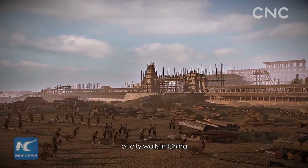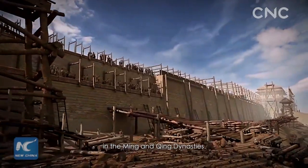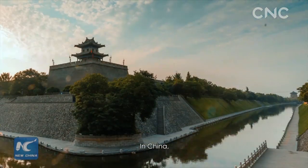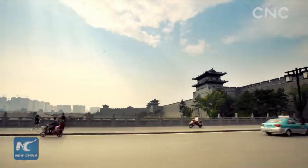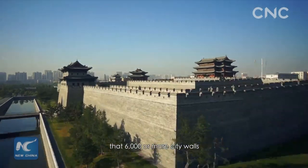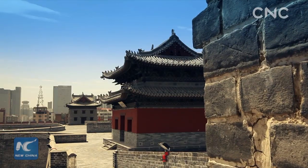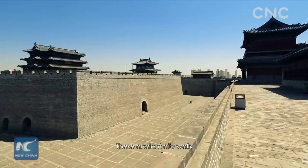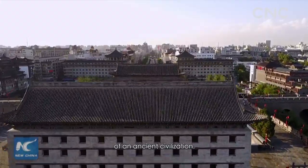The construction of city walls in China reached its peak in the Ming and Qing dynasties. In China, the history of building city walls dates back even farther. Incomplete data show that 6,000 or more city walls for different cities were built throughout China's history. These ancient city walls have become unique historical symbols of an ancient civilization.